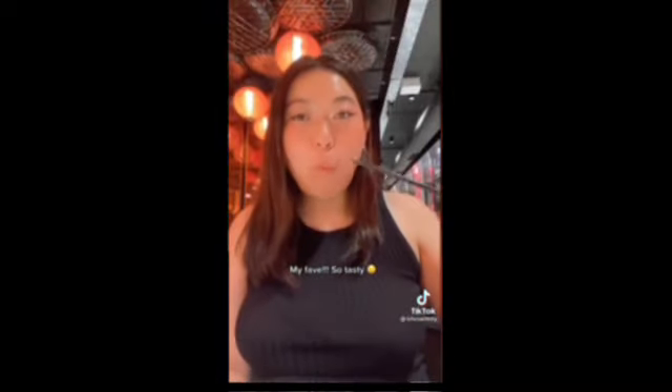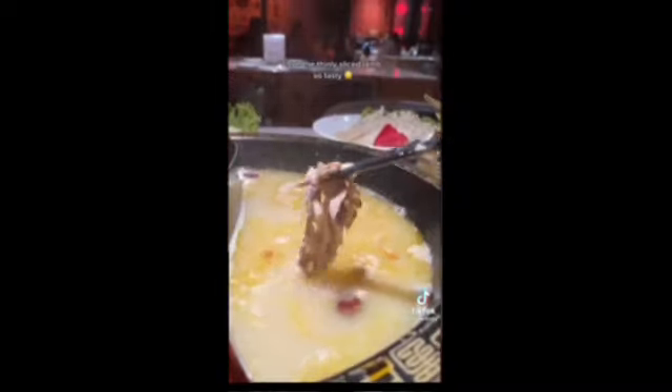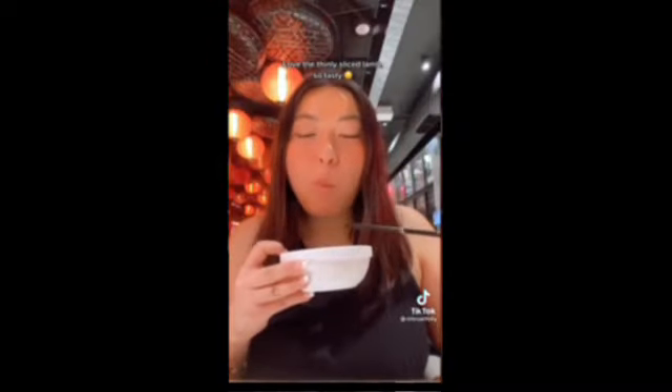So tasty. Awesome. Nice texture. One meter's light lamb brisket roll — love the thinly sliced lamb, so tasty. Hand shaved noodles — best hot pot noodles I've had.